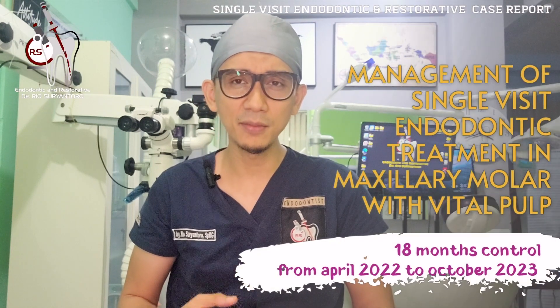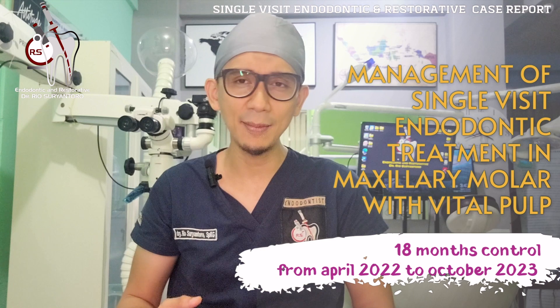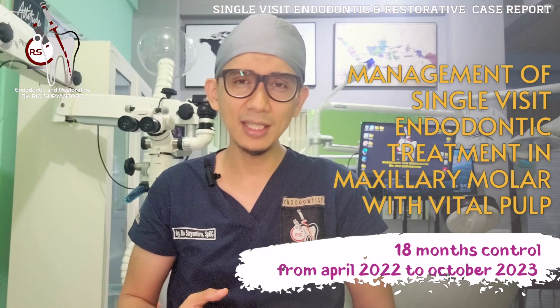First, this case had four canals, and I had difficulties in searching and negotiating the MB2 canal. I know that this technique is quite tedious for us as dentists and tends to be avoided.